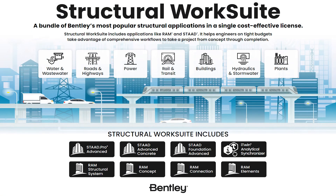Meet Structural WorkSuite, the structural design and analysis solution bundle that makes it easy to meet the challenges of today.